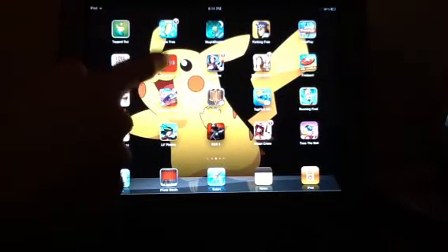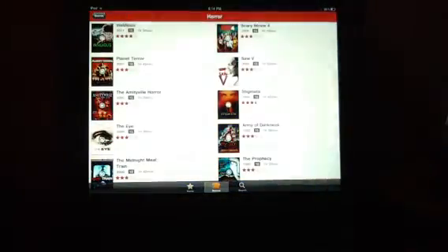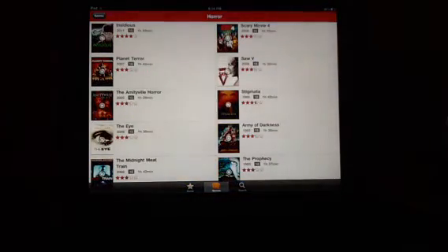The next app is Netflix. There's a lot of choice of films to watch on this. It's free on the app store, but it's £6 a month.